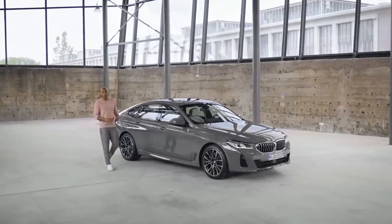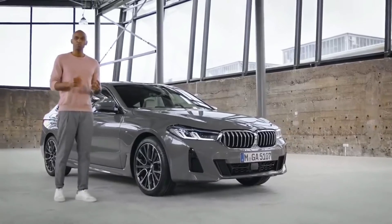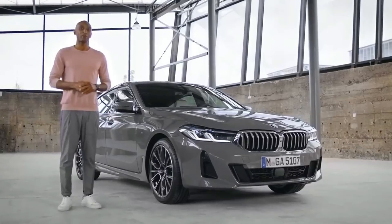Designed not to just fit the driver and the passenger, but to suit them. The new BMW 6 Series Gran Turismo is muscular, bold and elegant all at the same time, and just waiting for you to take it on a grand tour.